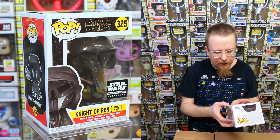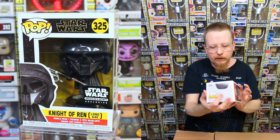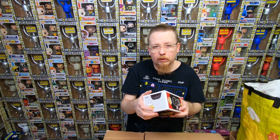We have the Knight of Ren with Long Axe from the Star Wars Smuggler's Bounty Box - I actually don't have that one. I don't have a lot from The Rise of Skywalker movie, so it's actually kind of nice to get a few of them since I only have like one or two from the set.